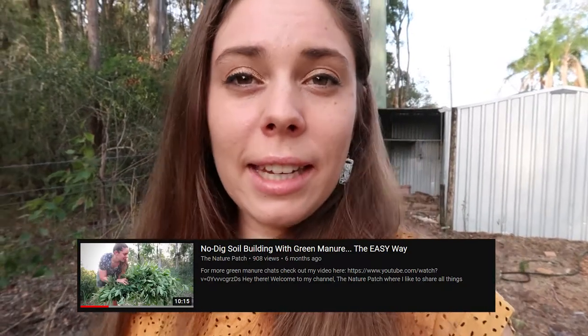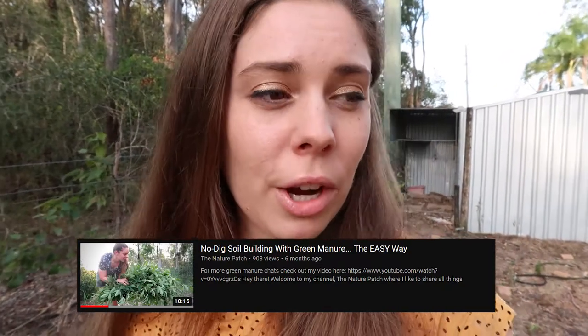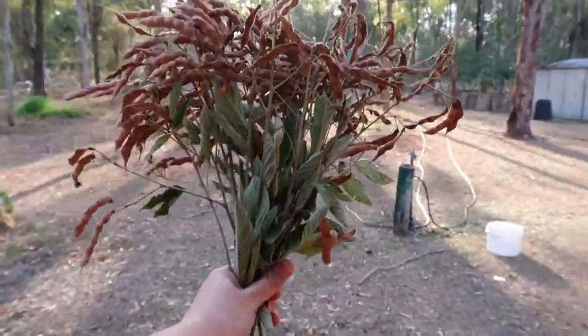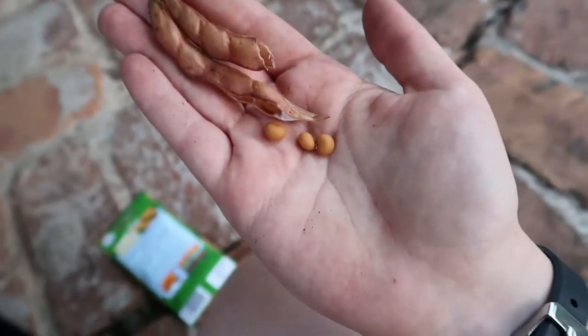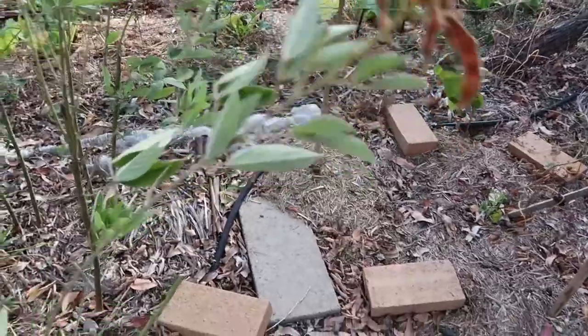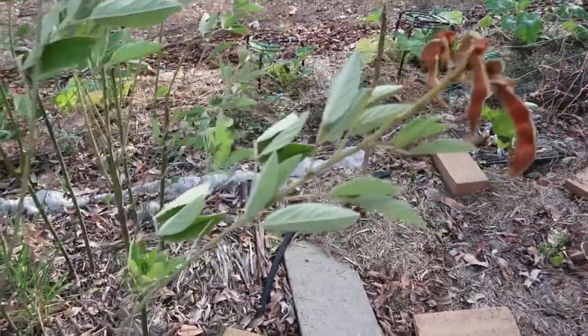Along with that, it's a really great plant to cut and drop for mulch purposes — I've got another video on that which I can link in the description box below. And lastly, all of these seeds are actually edible and can be used in soups and curries as a dal substitute. They have a really nice nutty flavour and are also really high in protein. Right now mine are just finishing flowering and the seed pods are drying out.